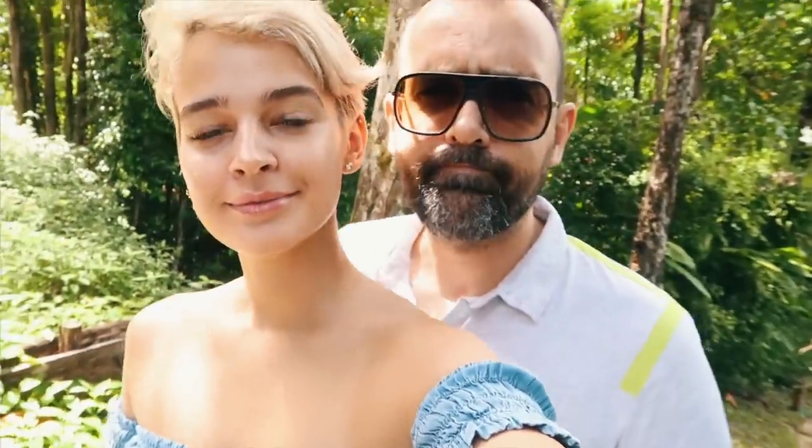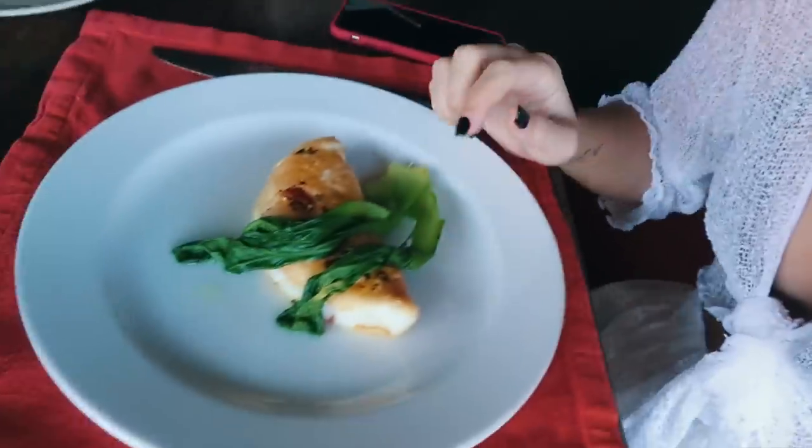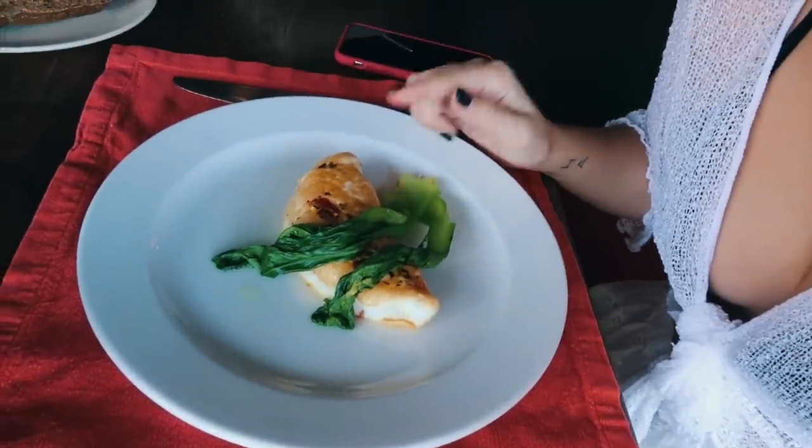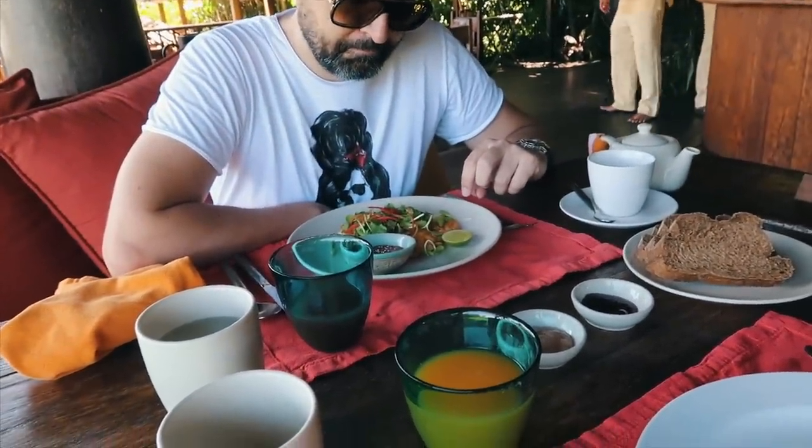Estamos desayunando. Yo tengo aquí una tortilla solo de claras con verduritas dentro y él una tortilla islandesa picante porque le encanta el picante. Así que vamos a desayunar, vamos a coger fuerzas y vamos a recorrer la isla hoy.